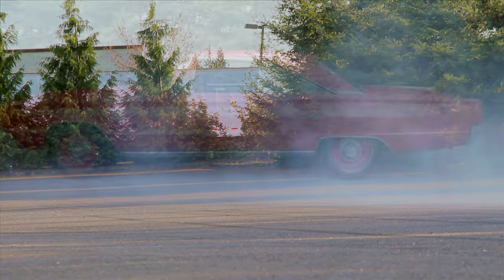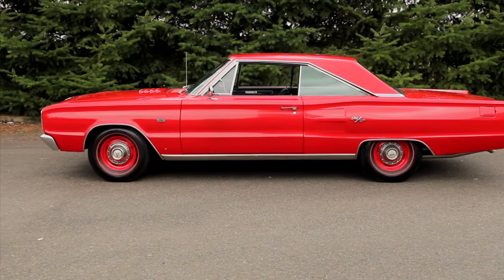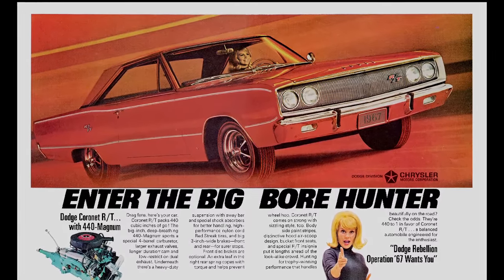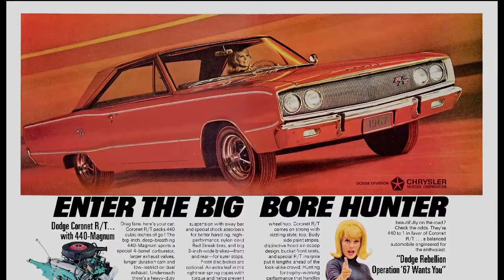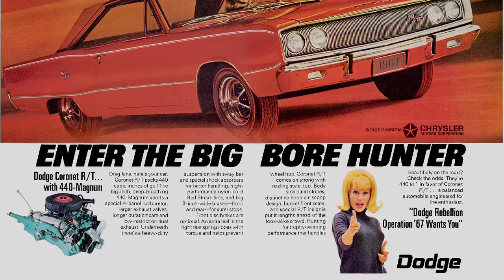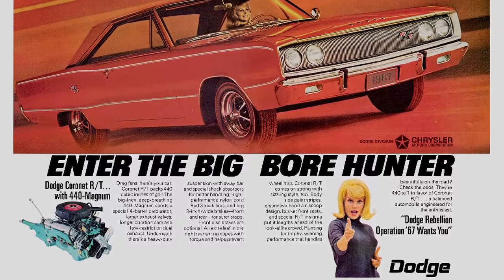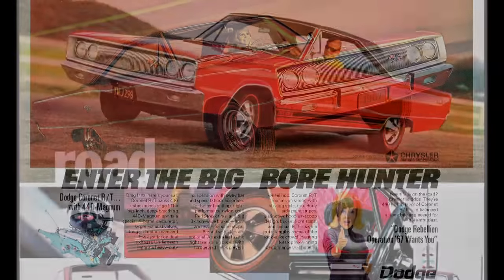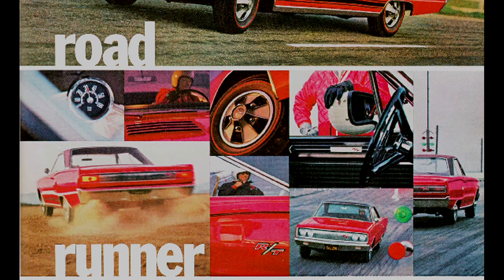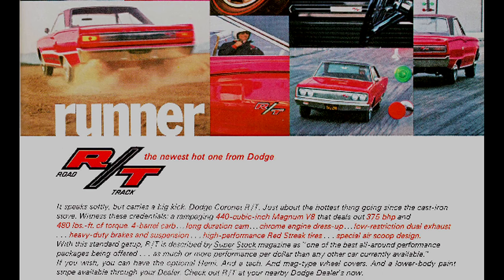Dodge advertised the RT as a drag racer from the beginning. One of the more interesting ads calls the car the Big Boar Hunter, featuring a bright red 440 hardtop, and informs readers that this is a car for drag racing fans. More interesting is that it's driven by a pretty young blonde girl who's also seen shooting at us with finger guns in the lower corner of the ad. Most women in 1960s car ads were shown driving base-level economy cars or as passengers, but Dodge acknowledged the women's movement and put this feisty chick behind the wheel of a 440 cube street racer.